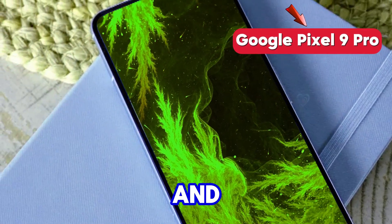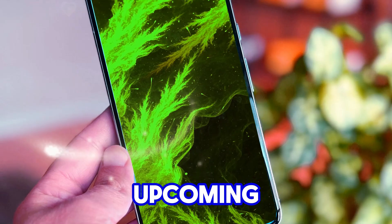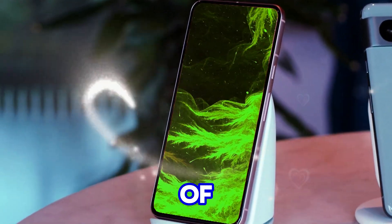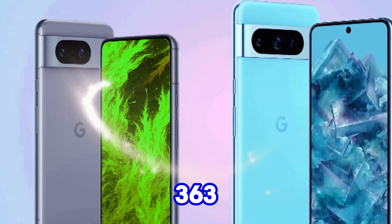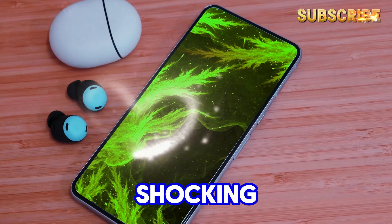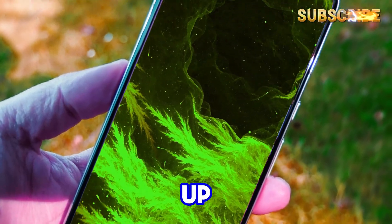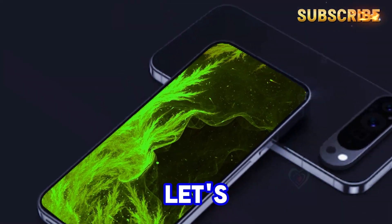Hey everyone, and today we're diving deep into the exciting world of smartphone cameras, specifically the upcoming Google Pixel 9 series. As you know, Google has always been a leader in computational photography, squeezing incredible image quality out of hardware that wasn't always top of the line. Remember the Sony IMX363 sensor? Introduced in 2018 with the Pixel 3, it stuck around until a shocking 2023. But things are changing. Google is finally putting more muscle behind its camera hardware, and the Pixel 9 series is shaping up to be a real powerhouse. Leaks suggest a treasure trove of upgrades, and let's unpack them together.